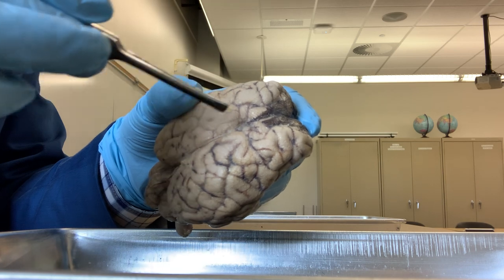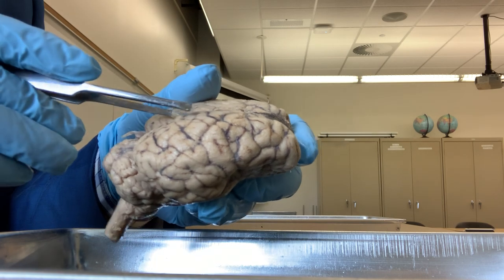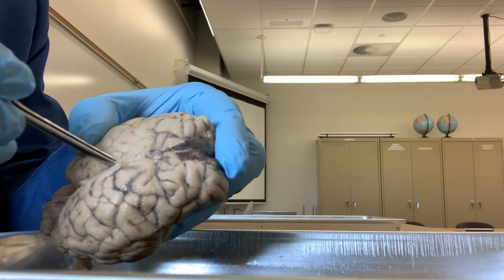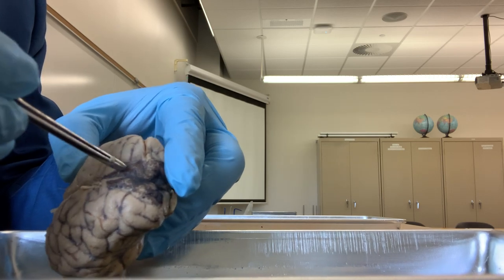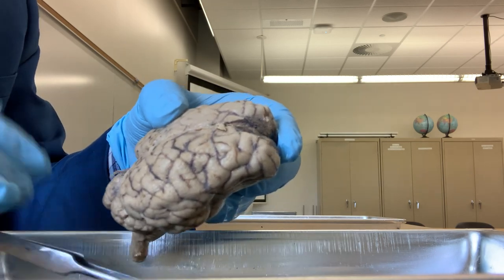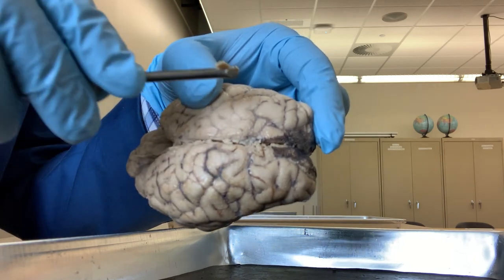The cerebrum is separated into two hemispheres by the sagittal or longitudinal fissure. The fissure is a deep groove or slit. I am trying to remove the pia mater here to show you the longitudinal fissure that separates the cerebrum into two hemispheres - hemi means half, into two halves. You can see this is the longitudinal fissure. This is the right hemisphere, and this is the left hemisphere.